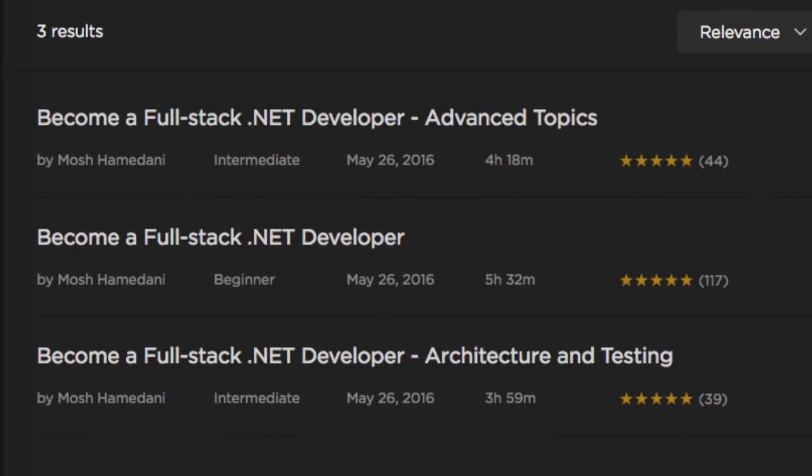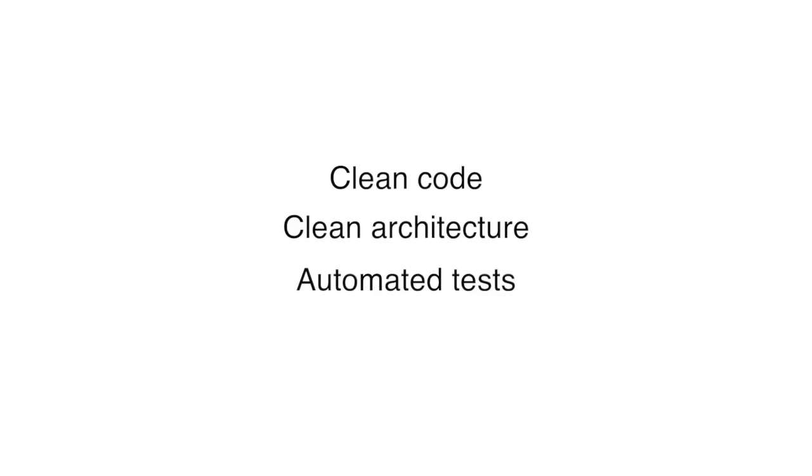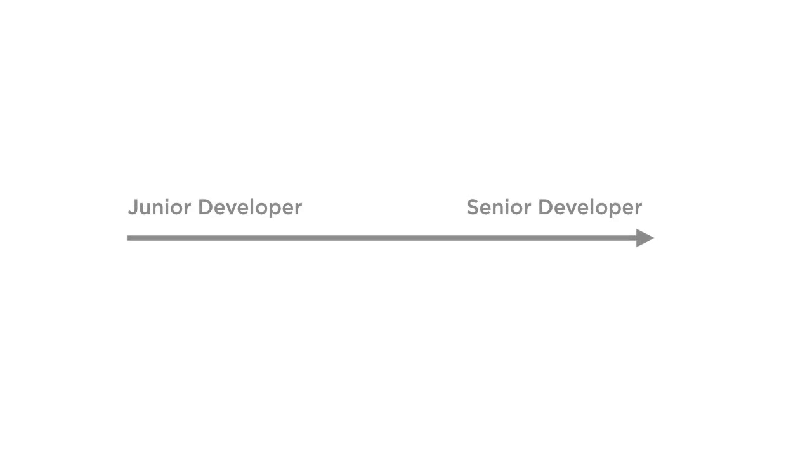No need to jump from one course or tutorial to another. In this series, I take you on a journey of building a real-world application from A to Z. We start with a requirements document and build working software with clean code, clean architecture, and automated tests in an agile, iterative way.